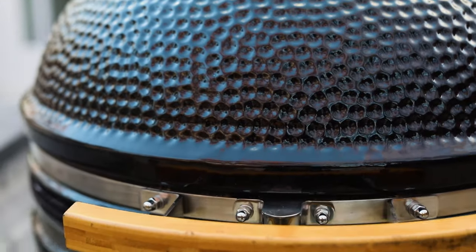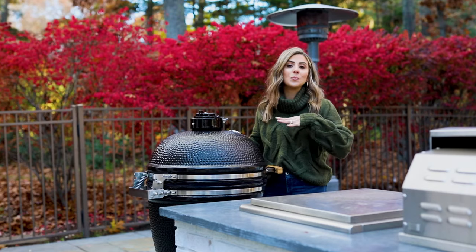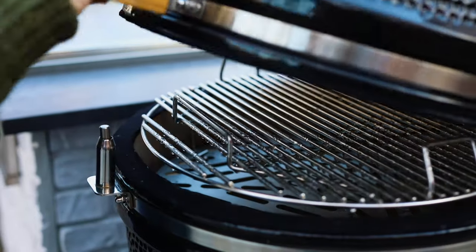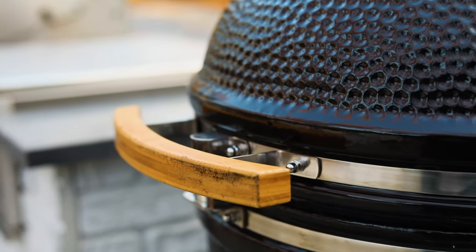Having a smoker was a really nice bonus with this outdoor kitchen space. There is a smoke, sear, and grill option, and we're looking forward to using this for outdoor barbecues this summer.